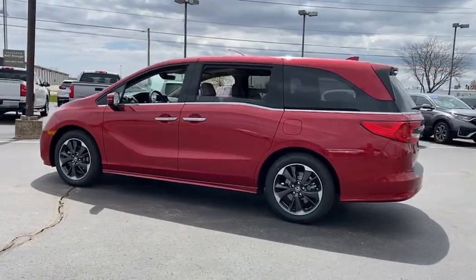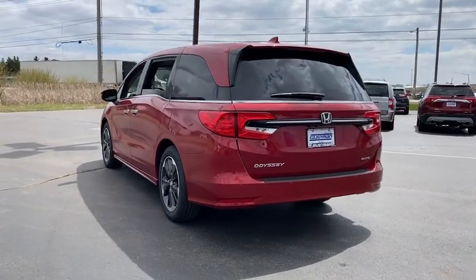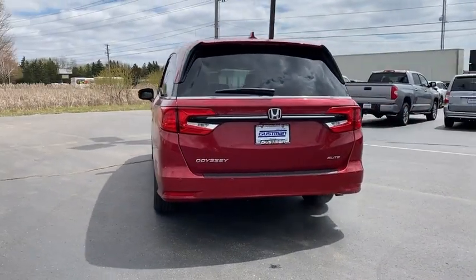Rain sensing wipers, moonroof, tire pressure monitor, heated mirrors, aluminum wheels, rear spoiler, remote engine start, power liftgate, brake assist.